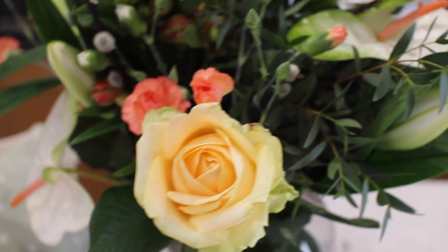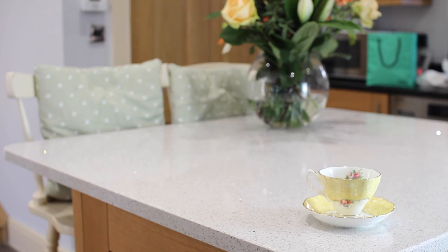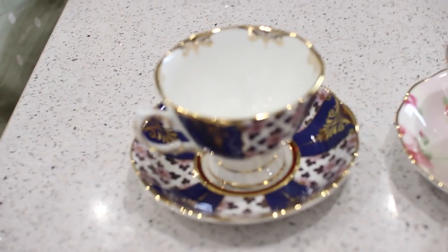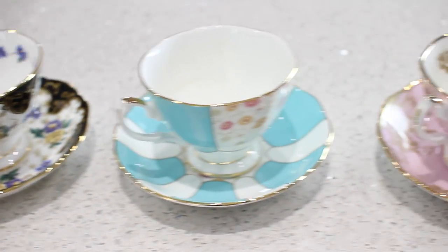I've just got some flowers in because I love the house to feel very bright for springtime. I'm going to have some tea to start off with. I'm actually using my Royal Albert 100 Years collection. I love this collection — it's so bright.